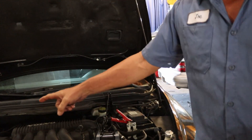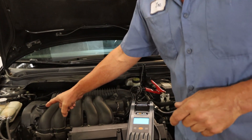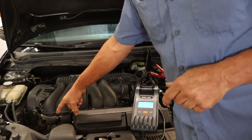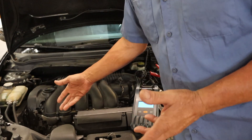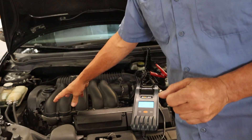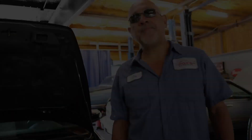The problem with this vehicle: we found that the valve cover gasket was leaking severely, right onto the alternator. When we saw the alternator yesterday, it was soaked in engine oil. We replaced the alternator, replaced the valve cover gasket, cleaned it all up, tested the system — and we're looking good.